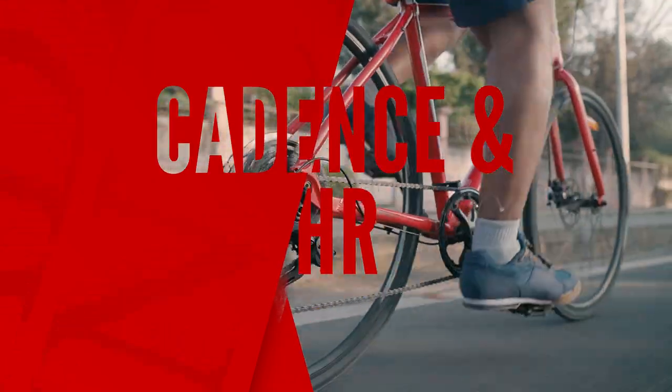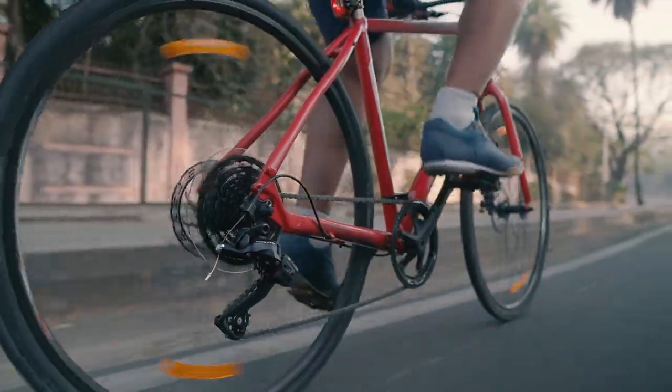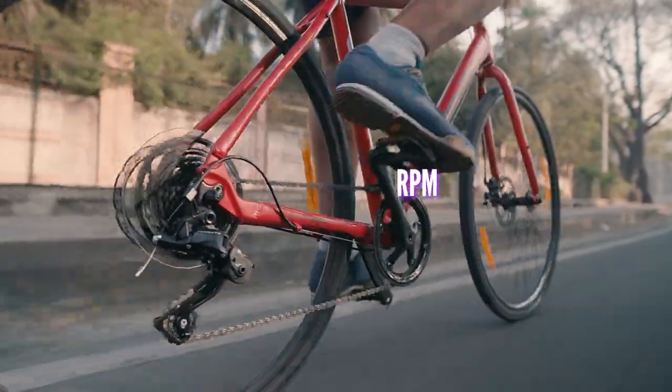If you're already familiar with cadence and heart rate and why they're important, feel free to skip this section and jump directly to the setup. Cadence, or pedaling speed, is the number of pedal strokes you make per minute, measured in revolutions per minute, RPM.